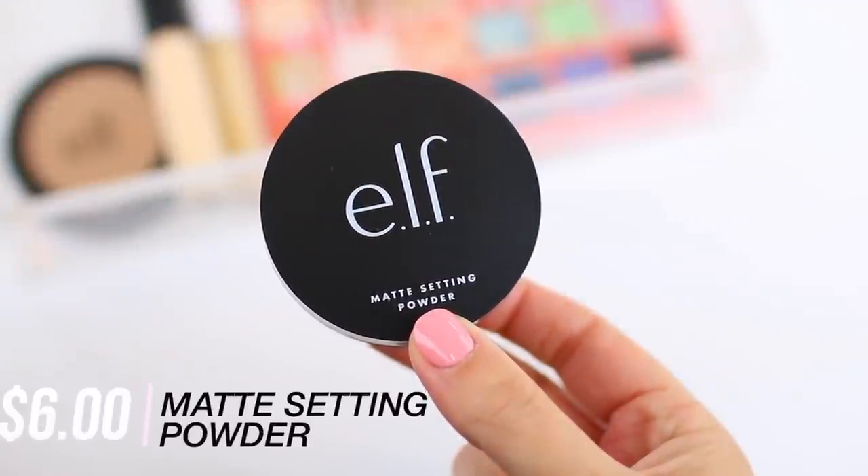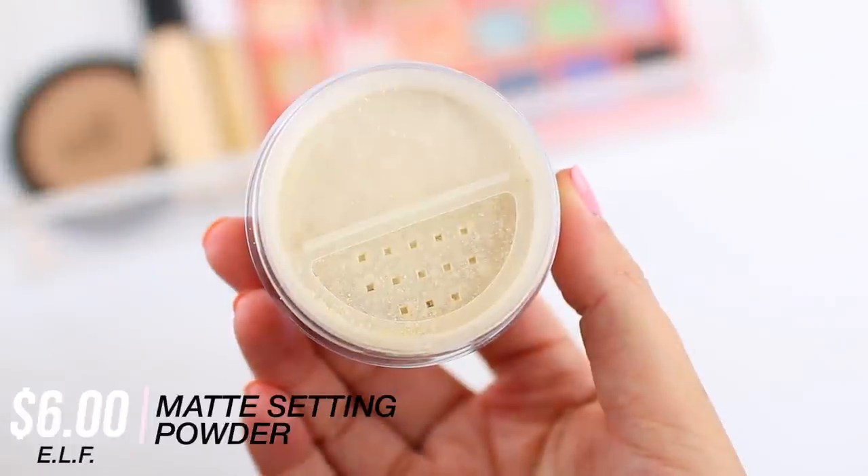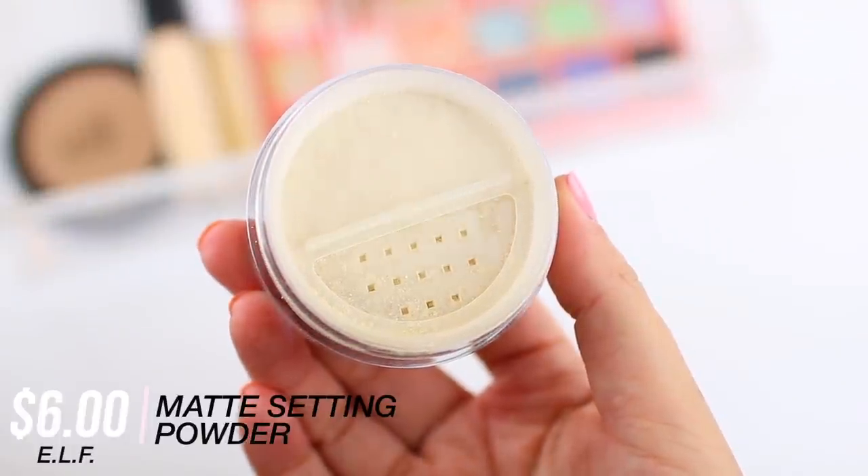To set everything into place, I'm going to be using the e.l.f. Matte Setting Powder in the shade Light. This does come in a few different shades, and I've really been enjoying the formula. I've been using this to set my under-eye concealer but also for the rest of my face as well. What's nice about this powder is that it is super lightweight — one of the softest, silkiest, most finely milled powders I've tried in a really long time. Some powders can be a little heavy and cakey, and I really don't like that for under the eyes because of fine lines.